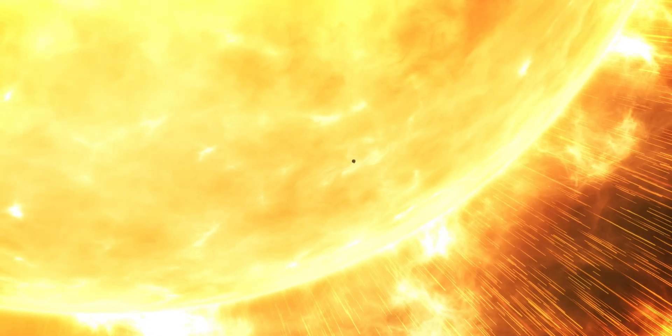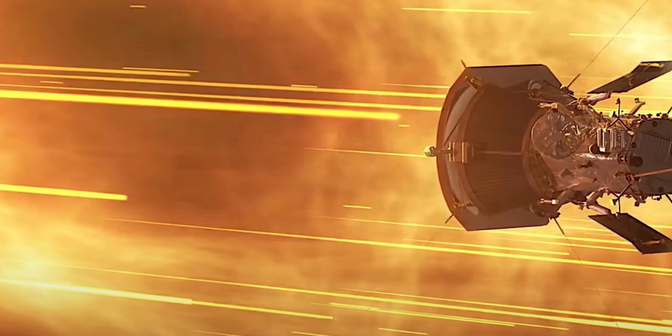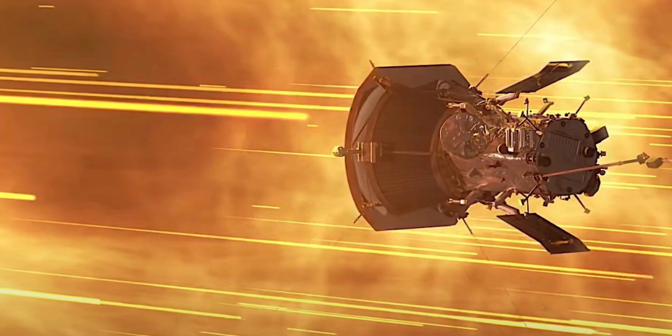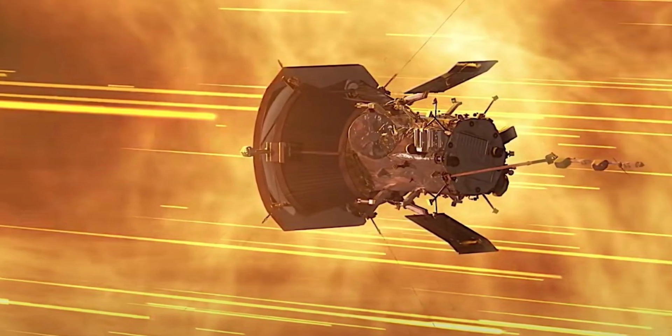The mission of the spacecraft will continue for the foreseeable future. It already came close to the Sun two times this year, in March and June, but we're yet to learn whether it made some discovery of consequence. We'll keep an eye on the story for more details. The next close encounter of the probe with the Sun is scheduled for September 2025.